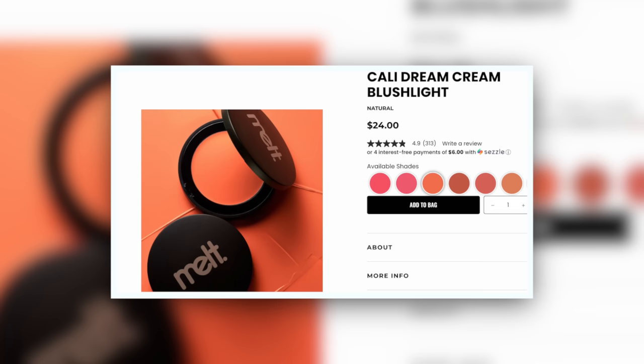Here's an oldie but a goodie — one of the most desaturated peaches in my collection. This is Cali Dream in the Cream Blush Light from Melt Cosmetics. I bought this entire line when it came out. It is truly like orange peach — it's got so much yellow in it, but it's so desaturated and has a ton of white in it. They feel almost like a creamy dry oil on the skin. Just a fantastic formula.